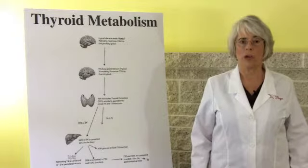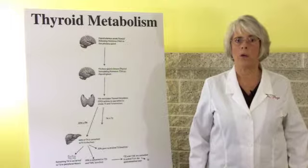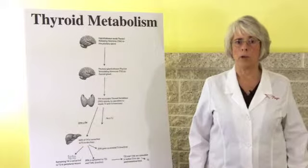Hi, I'm Dr. Ida Page, a chiropractor here in Camp Hill, specializing in helping people overcome their hypothyroid symptoms, fatigue, and chronic pain. So let's jump right in and talk about thyroid issues.